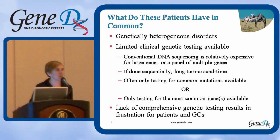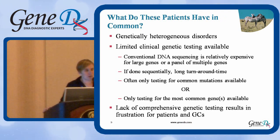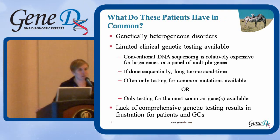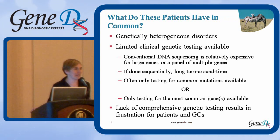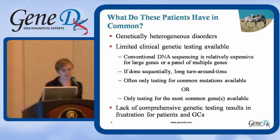Traditionally, there have been pretty limited genetic testing options available for all of these different genetic disorders. The reason is that conventional DNA sequencing is pretty expensive when you talk about doing it for a large panel of genes or multiple genes related to the same clinical presentation. To try to avoid the high cost, you often order these genes sequentially — you start with what seems most likely and work your way from there. But that significantly increases the time your patients have to wait for results. In many cases, for disorders with many associated genes, you may not have even been able to get comprehensive genetic testing — what was clinically available was often only testing for common mutations or the most common genes.